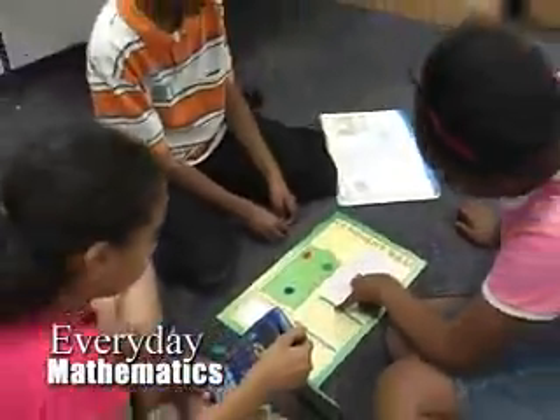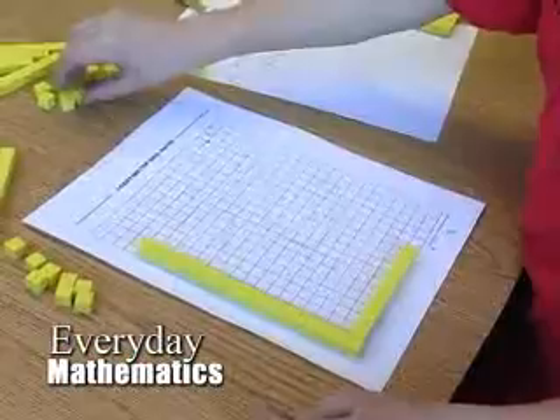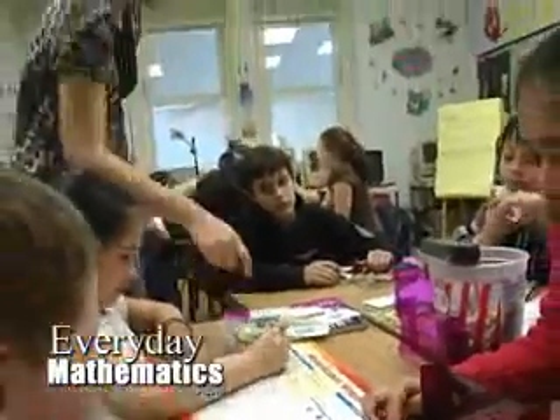They're involved. They're functioning at higher levels. I'm seeing an increase in student engagement — kids touching math, kids talking about math, kids looking at math. They're just totally immersed in the process. And that's the way math should be taught.